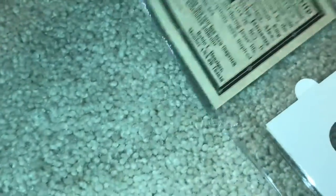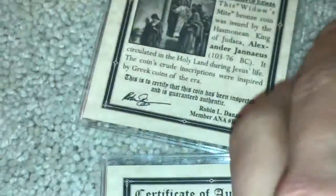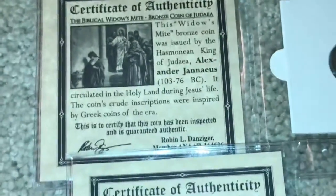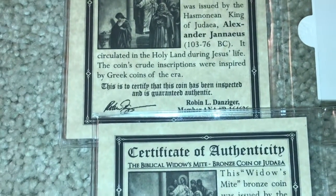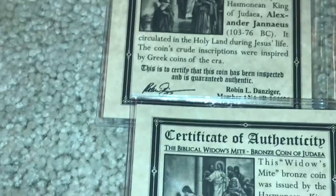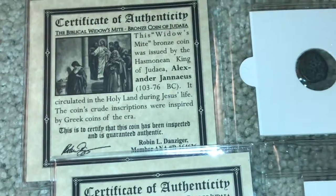And here are my two oldest coins in my collection — these are both the same thing. This is a Widow's Mite bronze coin, and it was issued by the Hasmonean king of Judea, Alexander Jannaeus. This coin was made from 103 to 76 BC.